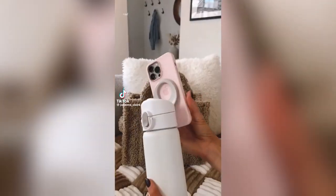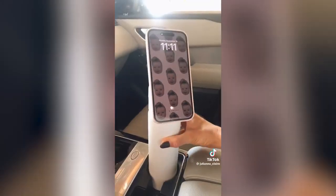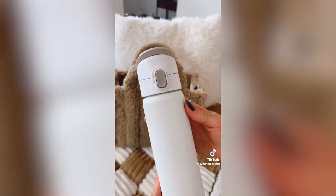This isn't your average water bottle. There's a built-in phone mount making this a tripod, phone stand, and water bottle perfect for on-the-go. The lid lock function makes it super easy to just toss and go.